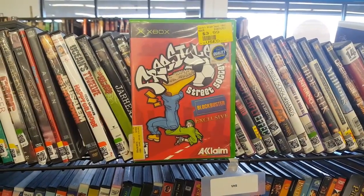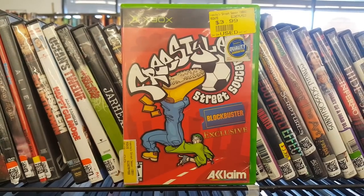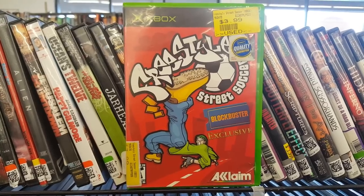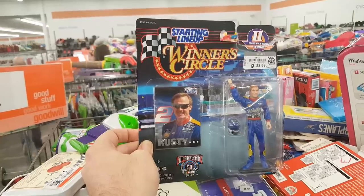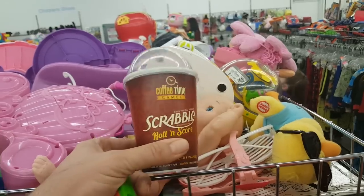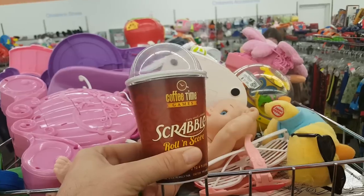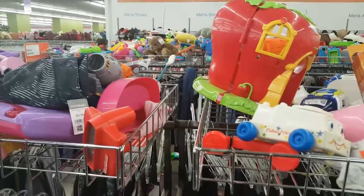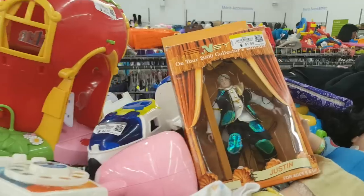Once that lady got out of the way, I was able to find this Blockbuster exclusive Xbox game — Freestyle Street Soccer — which was pretty cool. I like Blockbuster and rental stuff so I was happy to find this. Then I found a Starting Lineup figure — funny to find that at Goodwill — and also a Scrabble game that at first looked like somebody's abandoned drink cup.